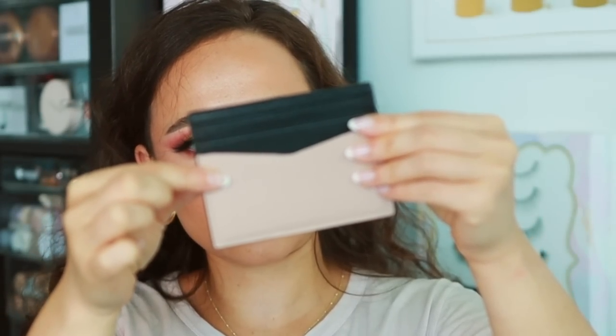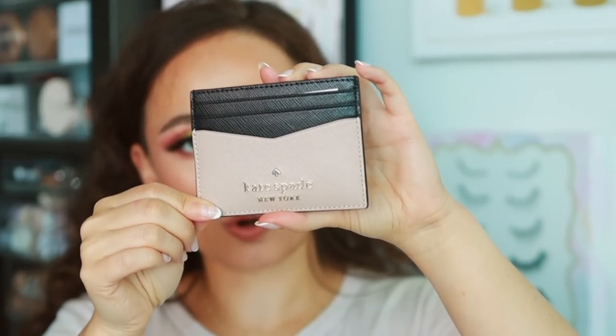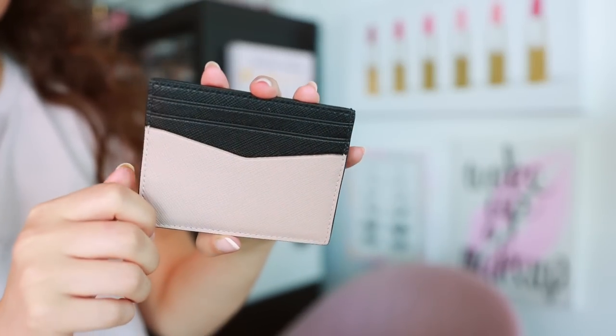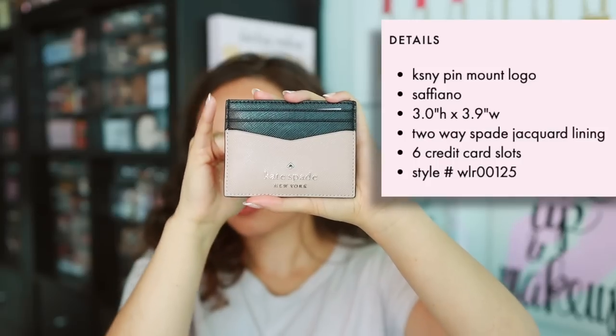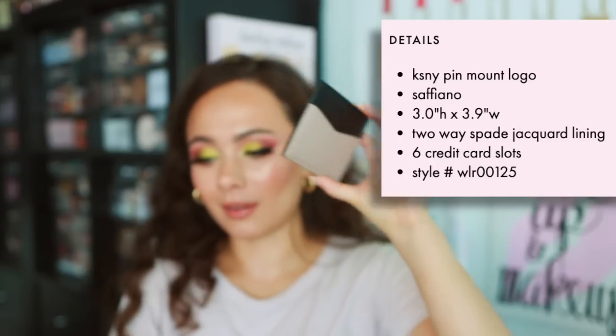There are three card slots on one side, and then you can split it open — there's a bigger slot and three card slots on the other side as well, six overall. I really love the duo-tone on this. It's so cute and I got neutral colors so it would go with multiple bags. It's called the Stacey Colorblock in Saffiano Leather and it was only $25, which I thought was a superb deal. Right now you can even get this online for $25. The height is three inches, the width is 3.9 inches, and it is so cute. I'm really excited about this.